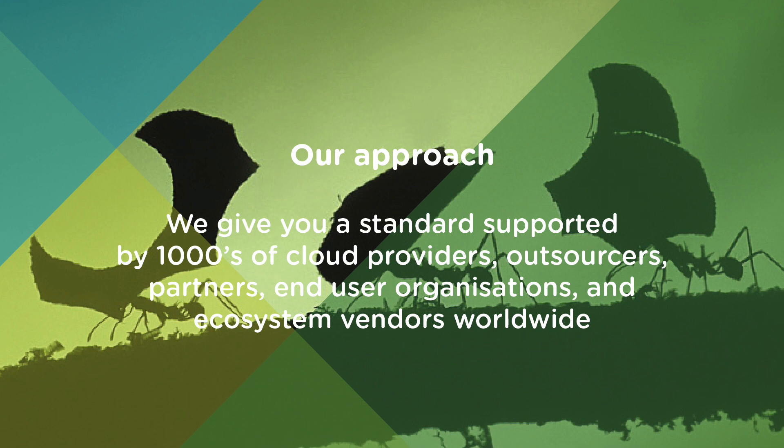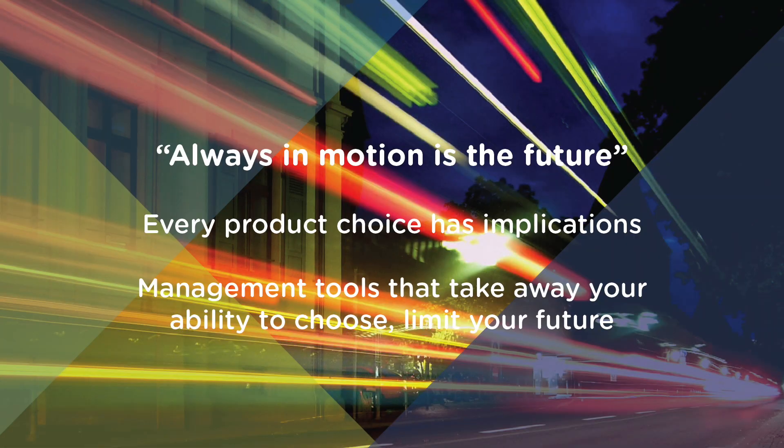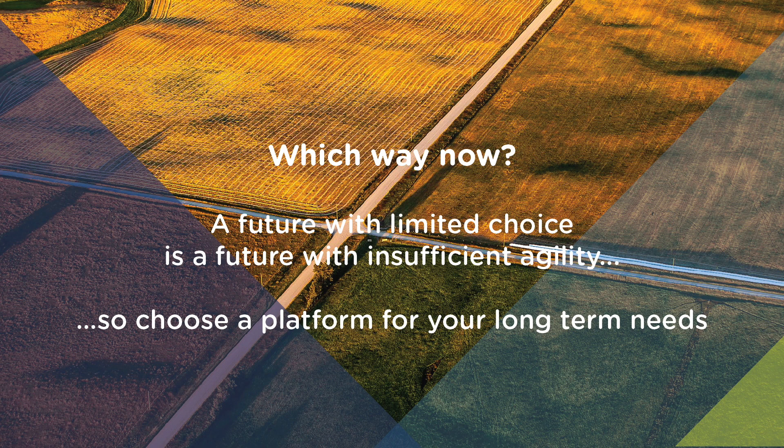Our approach means a standard supported by thousands of cloud providers, outsourcers, partners, end-user organisations, and ecosystem vendors worldwide. In addition, our OpenStack support means that you can choose how to integrate and manage services, and critically can change course at any time. What seems sensible today can cost you dearly tomorrow — as the great Yoda once said, always in motion is the future. Management tools that take away your ability to choose limit that future. Agility demands are ever-increasing, and our bet is that a future with limited choice is a future with insufficient agility.